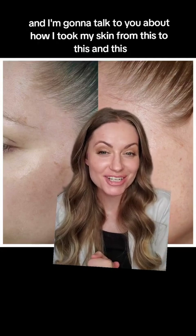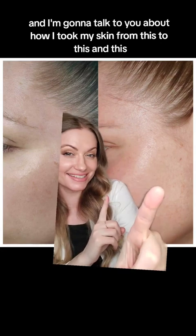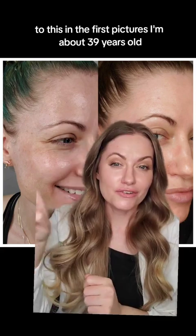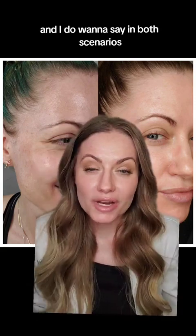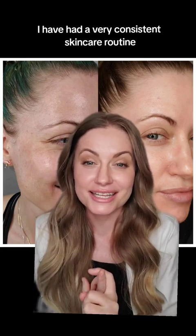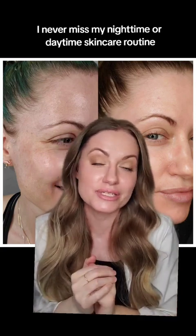I'm a licensed esthetician and I'm going to talk about how I took my skin from this to this. In the first pictures I'm about 39 years old and in these pictures I am 42. I do want to say in both scenarios I have had a very consistent skincare routine — I never miss my nighttime or daytime skincare routine.